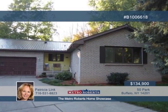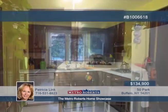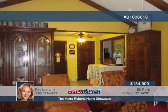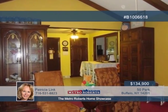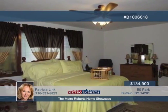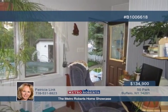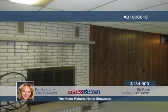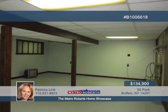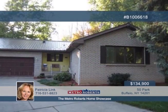Bring your decorating touches to this three-bedroom, two-bath ranch and make it truly your own home. A great layout greets you with a spacious living room, wood-burning fireplace, vaulted ceilings, and a huge master bedroom with closet space galore. An oversized eat-in kitchen leads you to a beautiful morning room overlooking your in-ground pool. Step down to the finished basement to discover endless possibilities with a wood-burning fireplace and additional living space. The backyard is a real paradise, ready for you to relax on the patio beneath the retractable awning overlooking a pool house and fully fenced yard. Call Patricia Link now for your showing appointment.